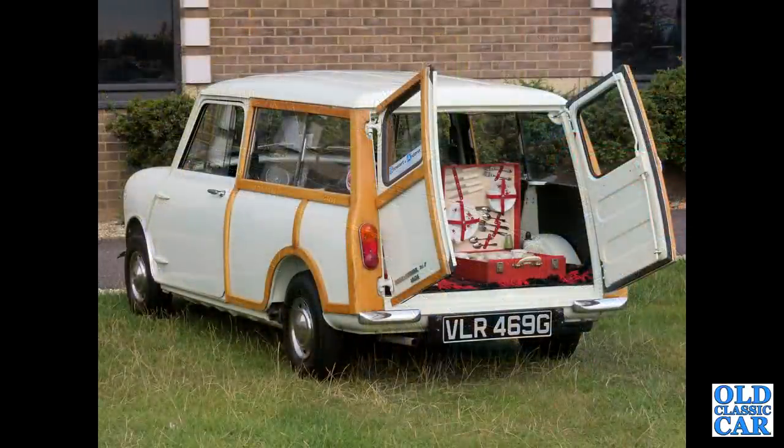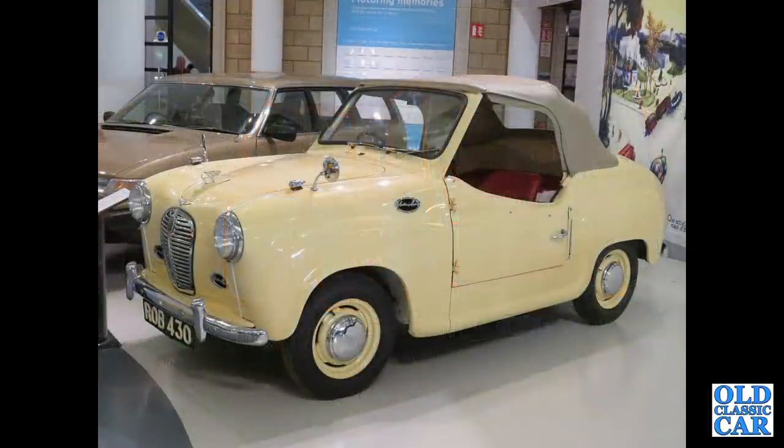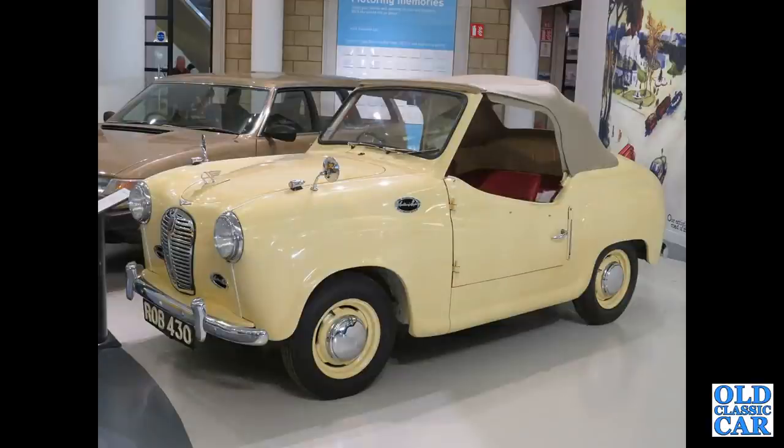The rear view of a late 1960s Mark II Mini Woody estate — very nice picnic in the back. This was a proposal that BMC tried out based on the early Austin A30 AS3, a convertible that never went into production, so it remained a one-off.